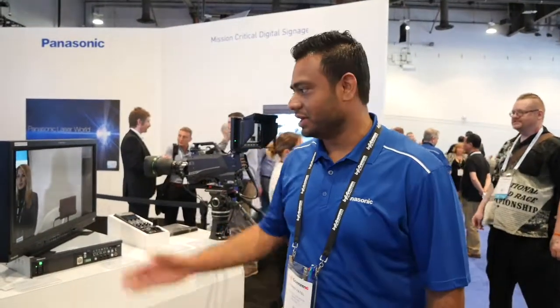Hi, this is Harry Patel at Panasonic. We are showing the auto tracking software here today which works with all of our PTZ cameras. That includes the HE-130, the UE-70, and the HE-40.